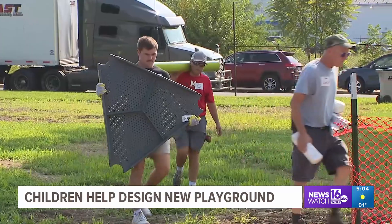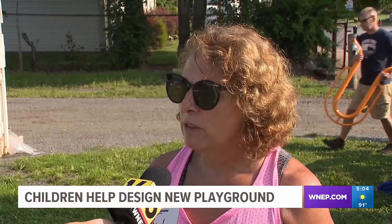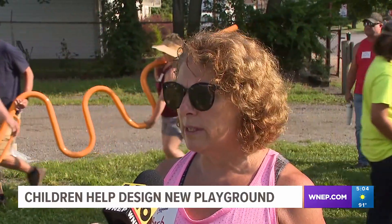The kids even drew some of what they wanted to see in the playground. The final design was picked based on budget, of course, and what the kids wanted — what was a good design with Kaboom.